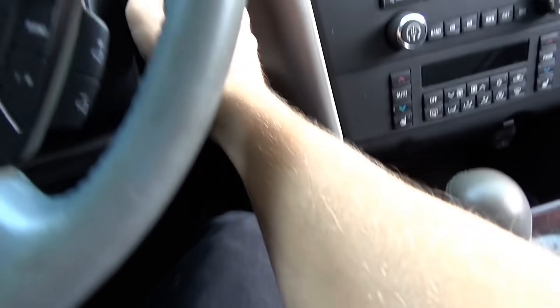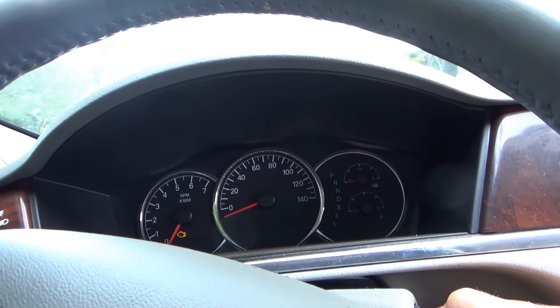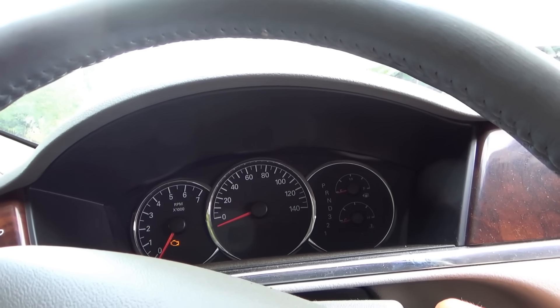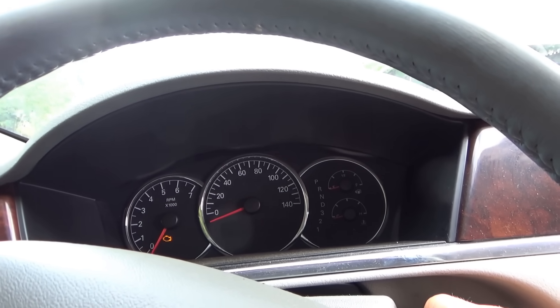It's really struggling, almost like it has a timing problem. Let's do a clear flood crank — pedal all the way to the floor. Eventually the cadence gets better. Now it's been cranked for three months so it could be cylinder wash. But when it's trying to start normally, it's really not happy. It's almost like the ignition is at the wrong time, or the pistons and cylinders are in the wrong timing.